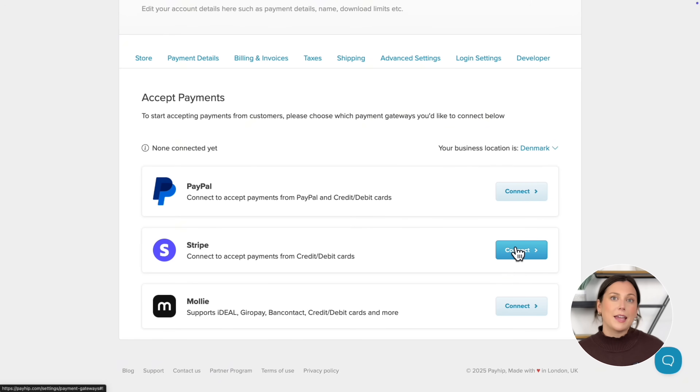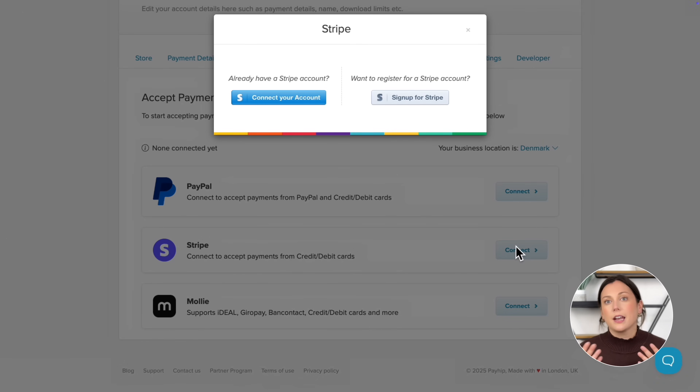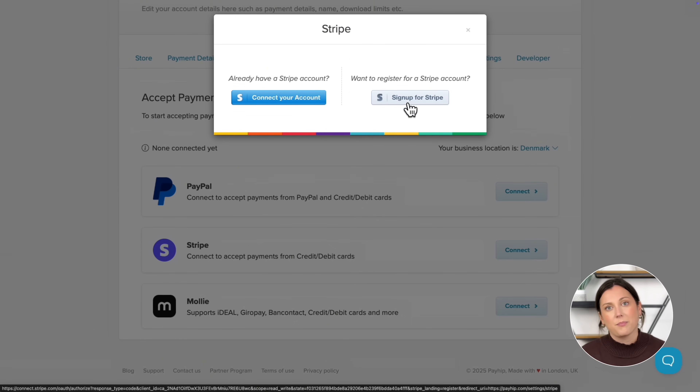If you already have an account with one of these gateways, just click connect and follow the steps. If not, signing up is really quick and free and usually takes less than 10 minutes. One of the best parts about Payhip is how fast you get paid — there's no waiting period, no minimum thresholds. Your earnings land in your account right after each payment gets processed and you can access them as soon as the next day.